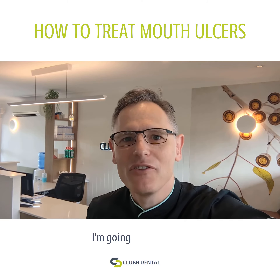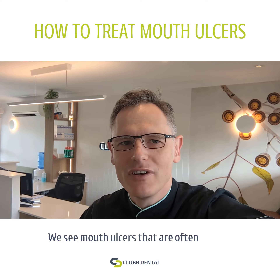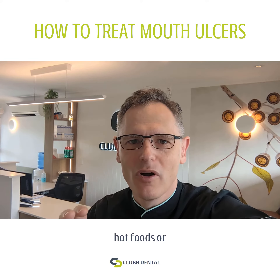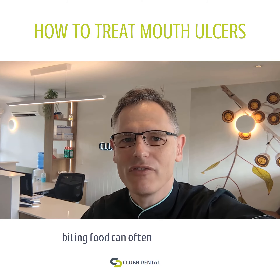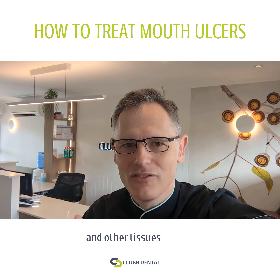Hi everyone, Stephen from Club Dental. I'm going to talk about mouth ulcers today. We see mouth ulcers that are often related to injuries such as hot foods or scratches. Biting food can often lead to injuries to the gum and other tissues around your mouth.